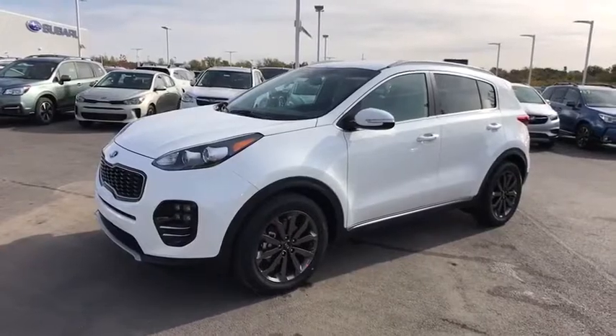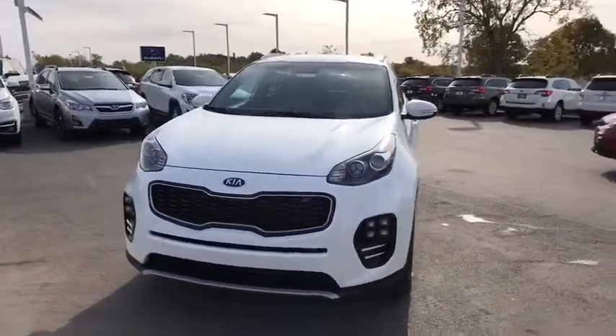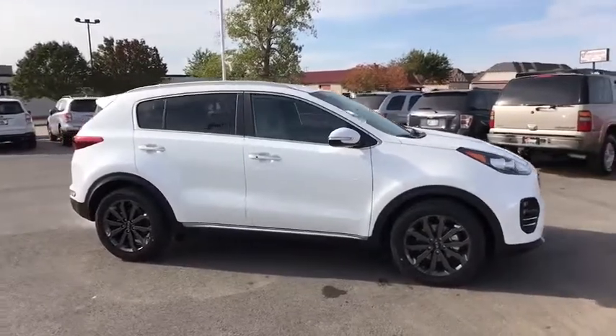The 2018 Sportage. With its sleek and stylish exterior and its roomy feature-laden interior, the Sportage both looks good and performs well on the road. Here are some of this vehicle's great options.